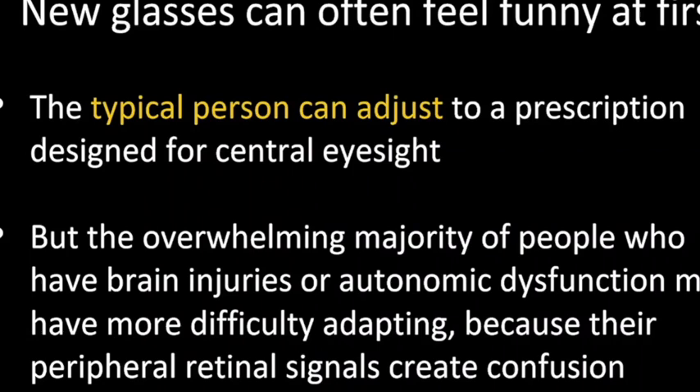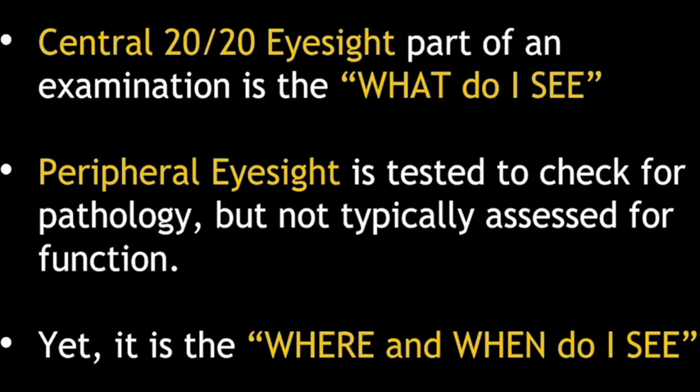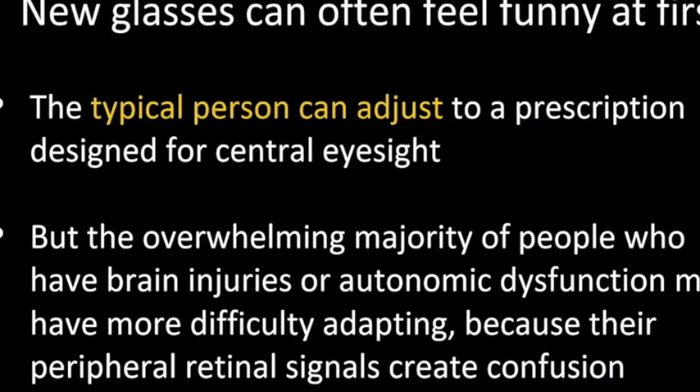You know this from when you get new glasses — sometimes they feel funny. But the typical person can adjust to a prescription designed for the central eyesight. So the eye exam is fantastic for the bulk of the population.